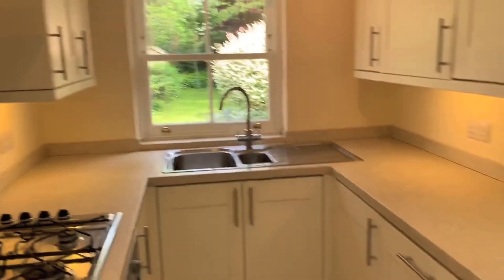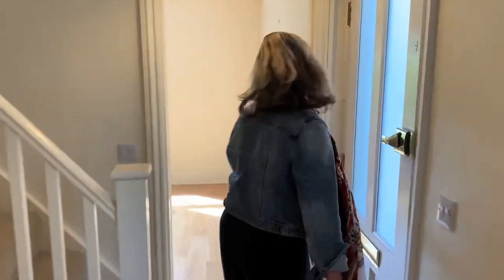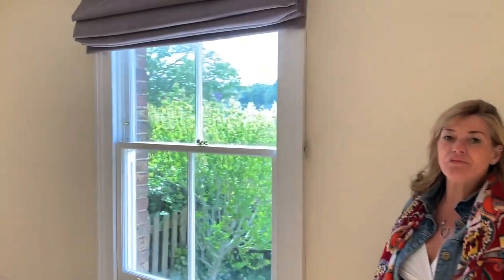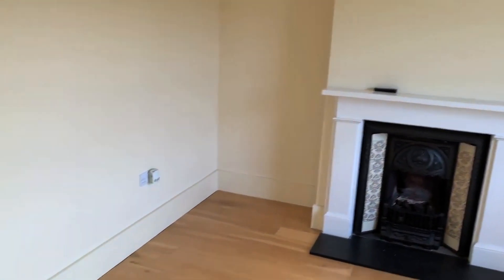If I take you back to the front of the house, there is a nice sitting room to the front, overlooking the front garden and the lane. Let's head to the upper floor.